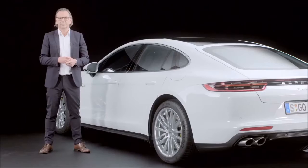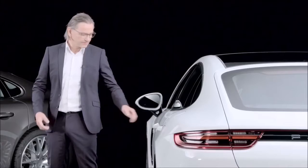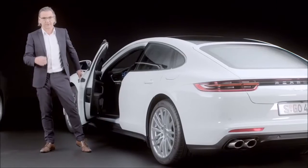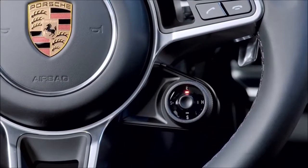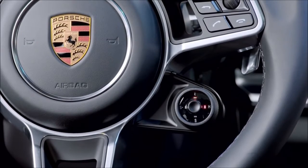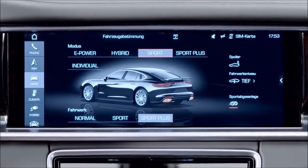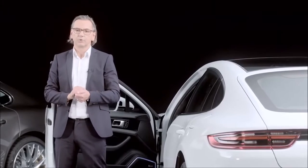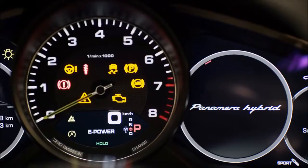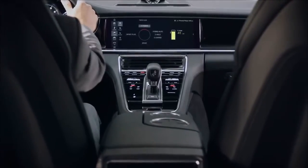The Panamera 4E Hybrid is equipped with the Sport Chrono package as standard. Among other things, we have integrated the mode switch on the steering wheel, as is familiar from the 918, providing access to the four main operating modes just by turning the switch. In E-Power mode, depending on the charge state of the battery, the car can be driven in electric-only mode.